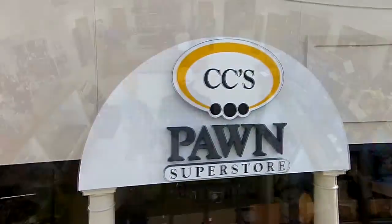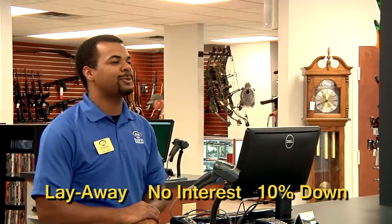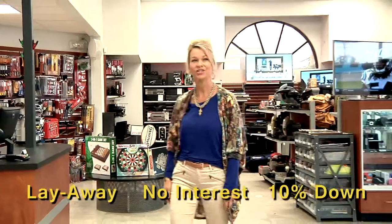Hey, look at this new pawn shop. Hi, welcome to CeCe's Pawn Superstore. Wow, friendly, super nice store.